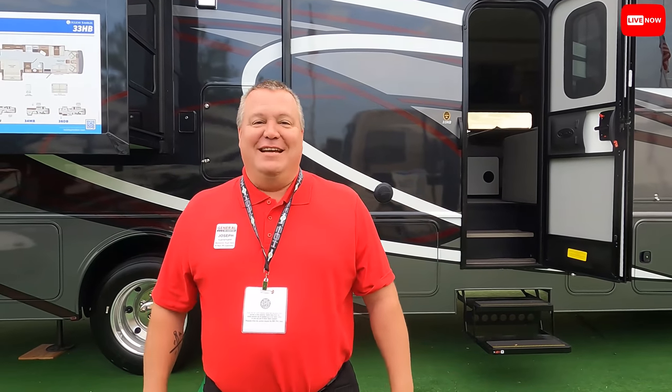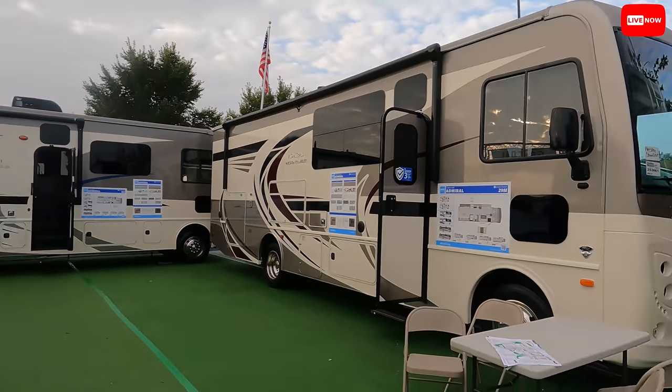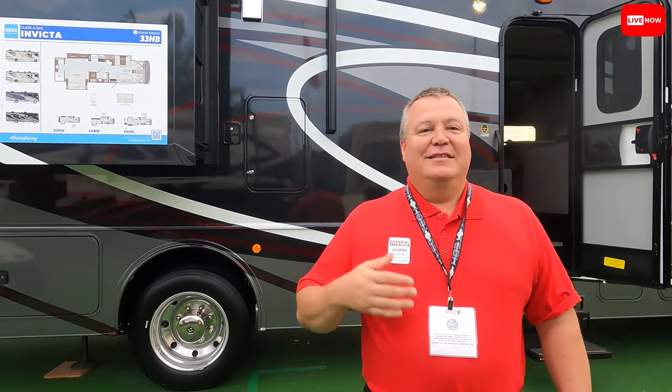Joe, where are you at in the show right now? We're here in the Holiday Rambler Invicta, Fortis, and Admiral display — we're in the gas coaches, so we're in the stuff that real people can afford. This is quite frankly my favorite price point for my videos as well. It's not the diesels, it's not the American coaches, but it's the best way for families — the blue collar coach. I love it.